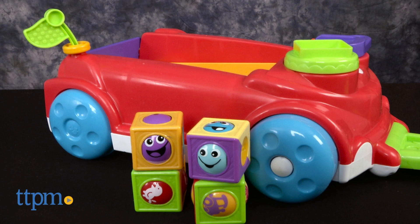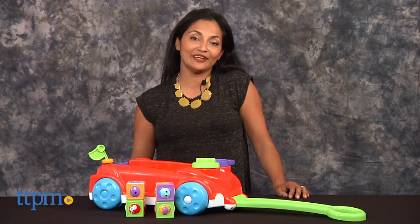A rockin' wagon for baby to play with. Hi everyone, this is Maria with TTPM. Here we have the Fisher Price Rollerblocks Rockin' Wagon.